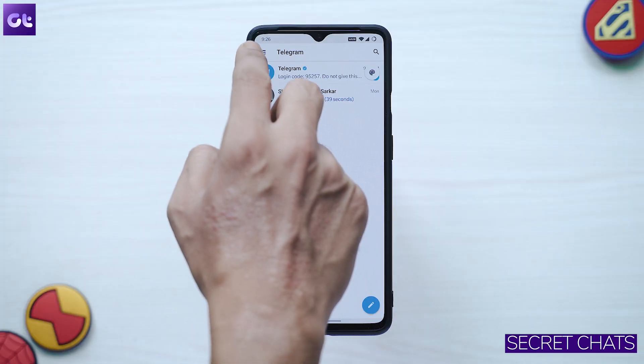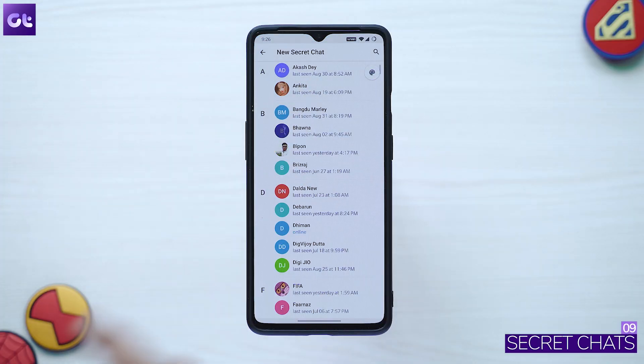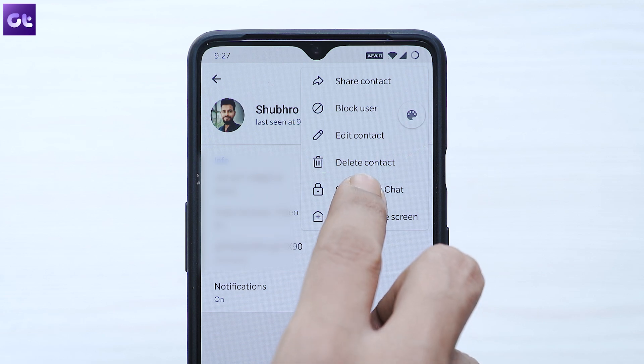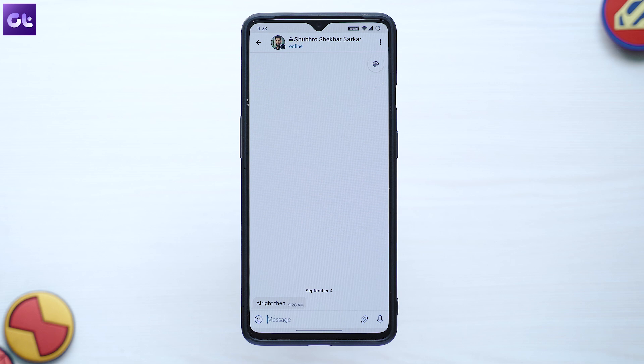Taking privacy one step further is Secret Chats. While usual chats are end-to-end encrypted, Secret Chats are user-to-user encrypted — the chats are never stored on Telegram's servers and are periodically deleted on their own. To start a secret chat, tap the option in the hamburger menu and select a contact, or go to an existing chat, tap the top bar for user info, and scroll down to find 'Start Secret Chat'. The other person will need to accept your invitation to initiate it.